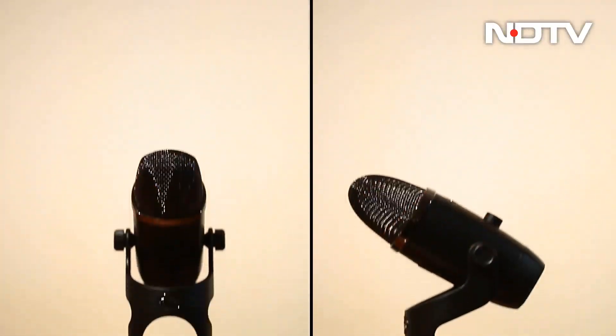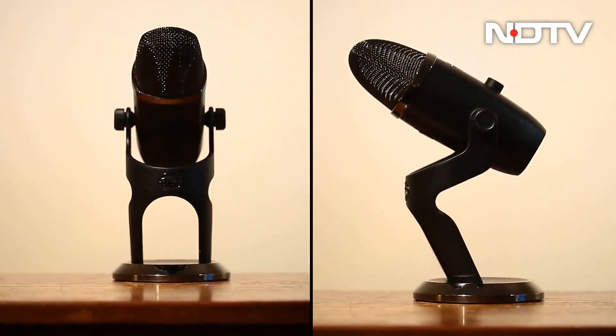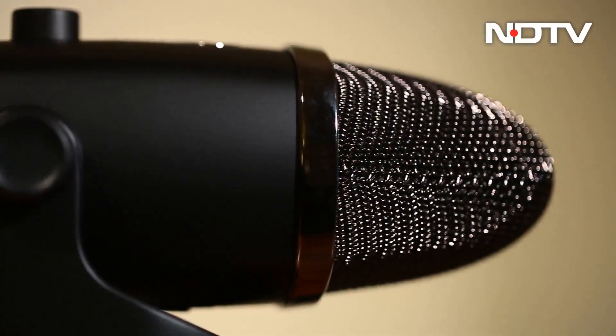Price points start off at about 13,000 rupees. If you are new to the world of audio recording, chances are you have heard of Blue, a flagship of Logitech — instantly recognizable and used largely by podcasters and content creators on Twitch and YouTube.